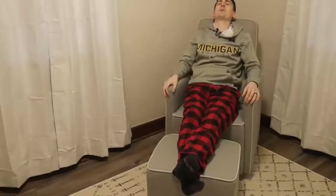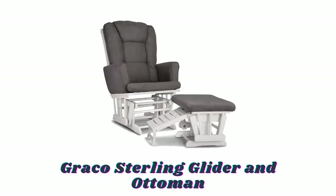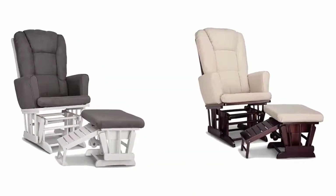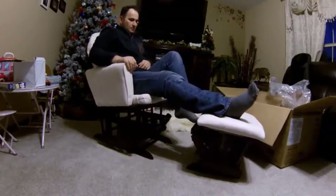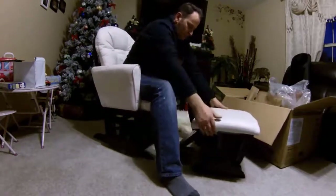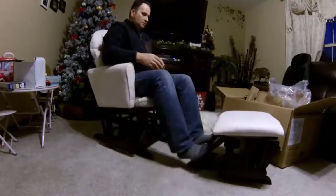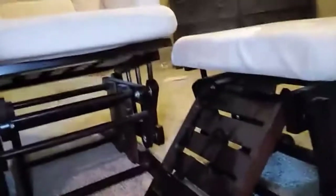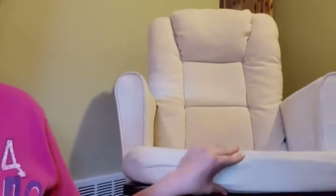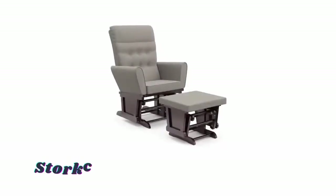Number three: Graco Sterling Glider and Ottoman. Available in different pleasing colors, with its traditional design, luxurious upholstered arms, and unparalleled comfort, you will appreciate this Graco Sterling semi-upholstered glider and nursing ottoman far beyond the baby years. The ottoman and glider both have a smooth gliding motion to work in tandem for a synchronized glide. The ottoman features a pull-out and fold-under nursing stool that allows you to comfortably rest your feet during late-night feedings. The polyester upholstery is spot cleanable to keep your nursery fresh and comfortable.